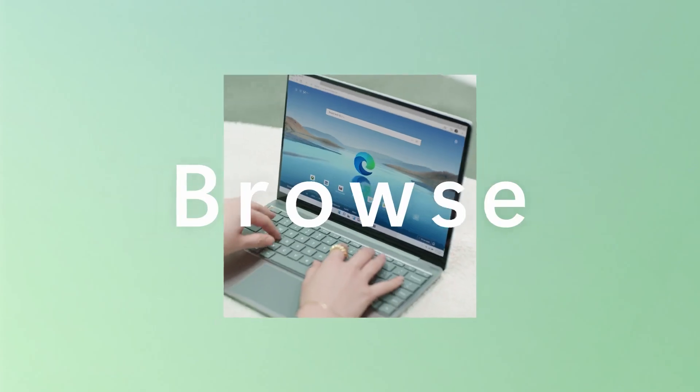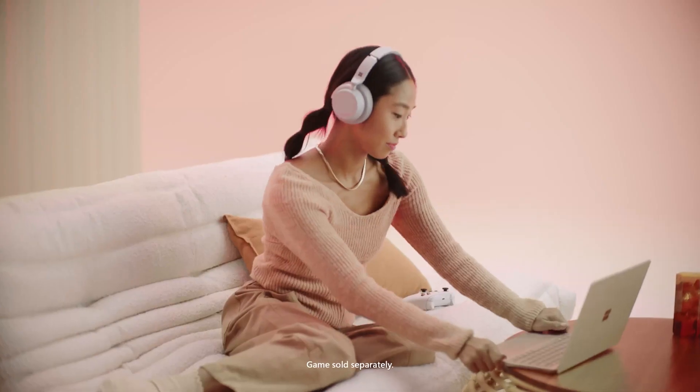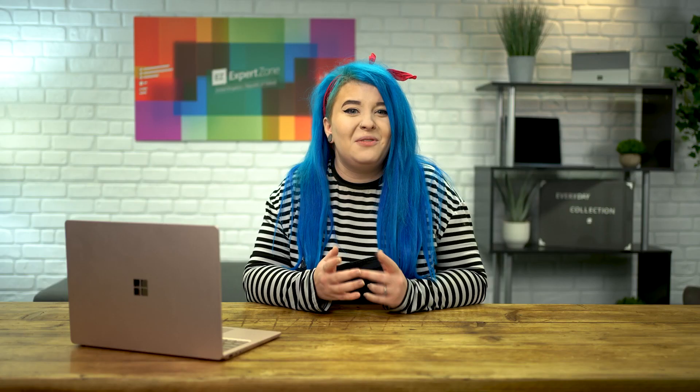The Surface Laptop Go is especially good for young students in high school or university who need a device for typing essays or watching their favourite shows in the evening. The full-size keyboard has fast, fluid key travel, with the PixelSense touch display and its 3:2 aspect ratio giving you more virtual screen real estate for getting things done or scrolling online. On select models you get Windows Hello and one-touch sign-in — with a scan of your fingerprint you can get right back into whatever you were doing, with no need to remember those pesky passwords. It's a laptop that looks great, is easy to use, and does what you need it to do.